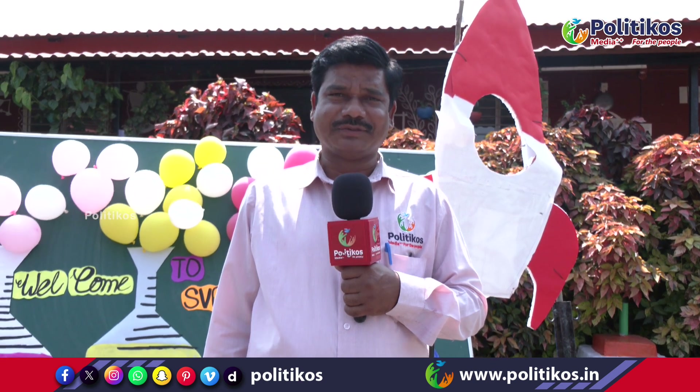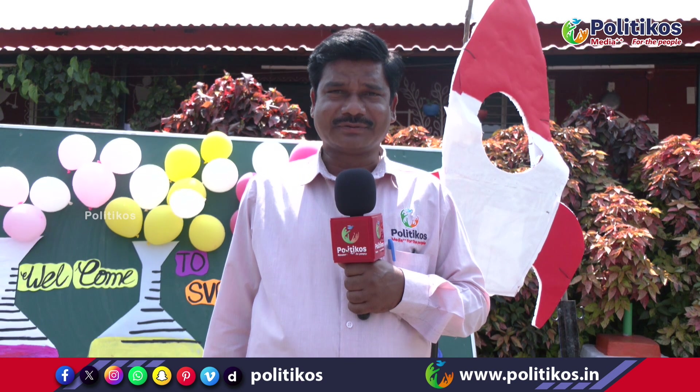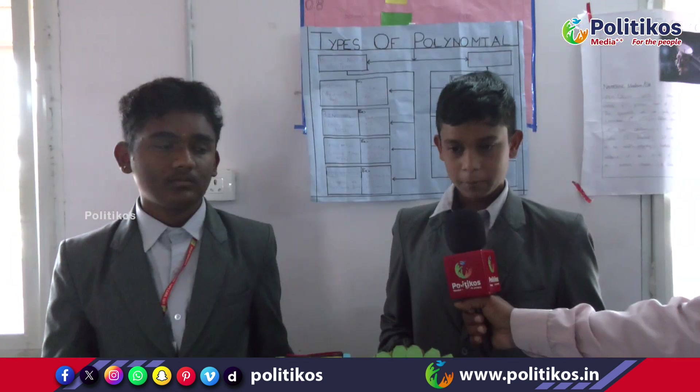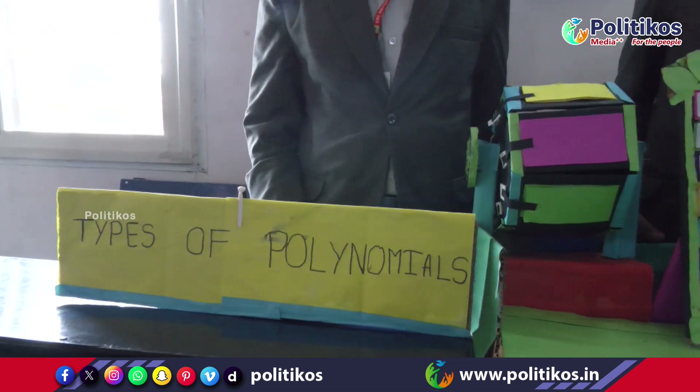Welcome to Politicos. My name is Amandar. We are from 10th class. Today our project name is Types of Polynomials.